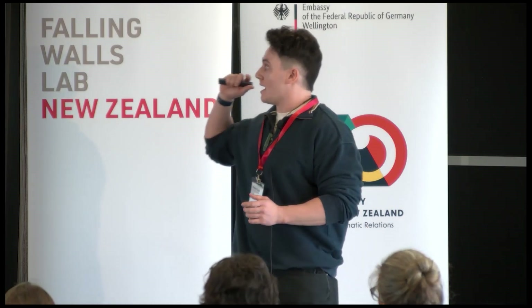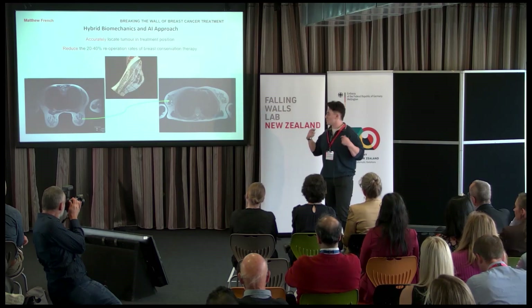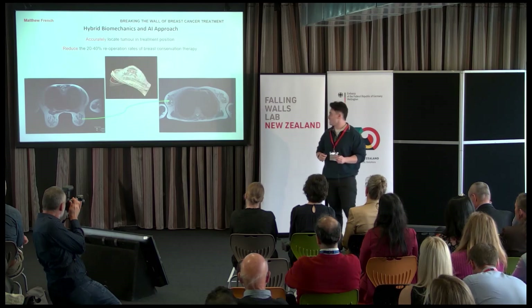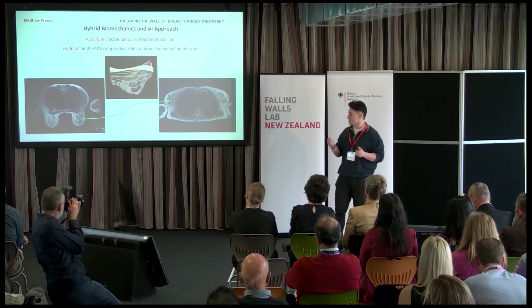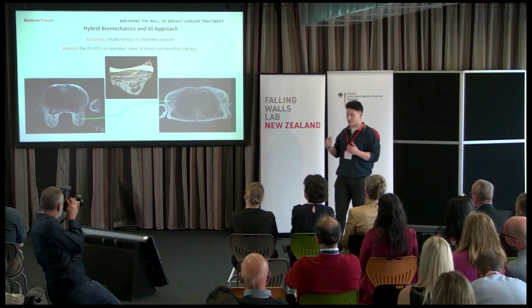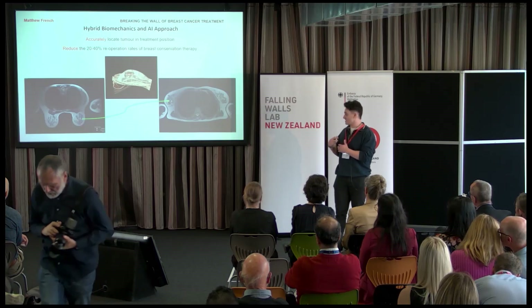The impact of this will be to provide clinicians with a method of precisely locating the tumor in the face-up surgical position. This is important because during breast cancer treatment, residual cancer tissue can be left behind.